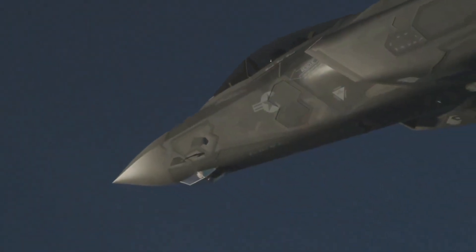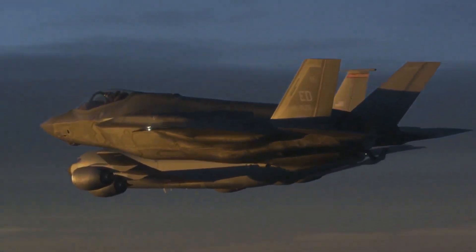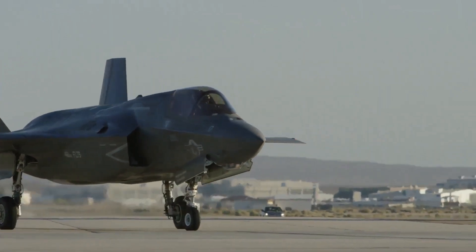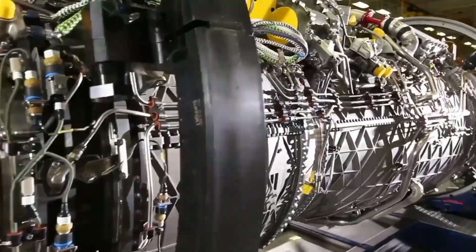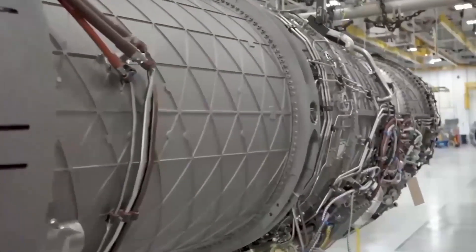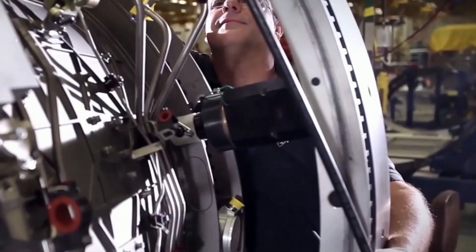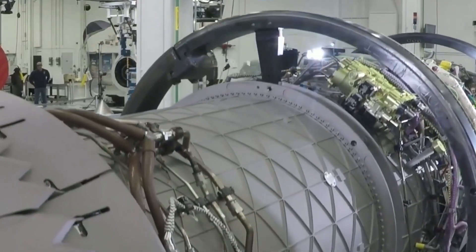But why do countries want the F-35 so badly? The F-35 is simply the most advanced fighter jet in the world. It's designed to be stealthy, maneuverable, and most of all, deadly. The U.S. in particular is interested in the F-35 for its ability to maintain air superiority over any potential adversary, with air superiority, ground attack capability, and intelligence, surveillance, and reconnaissance capabilities.